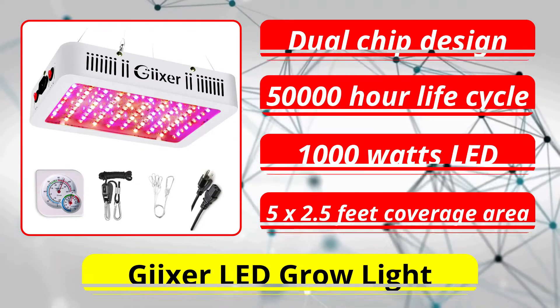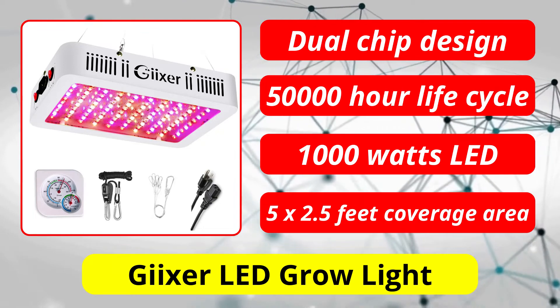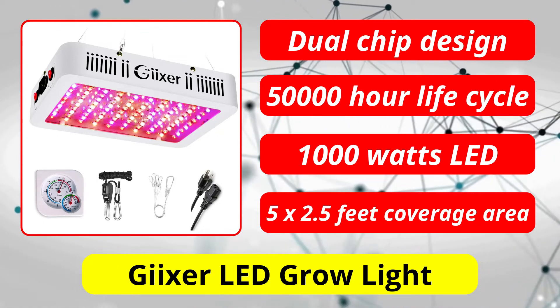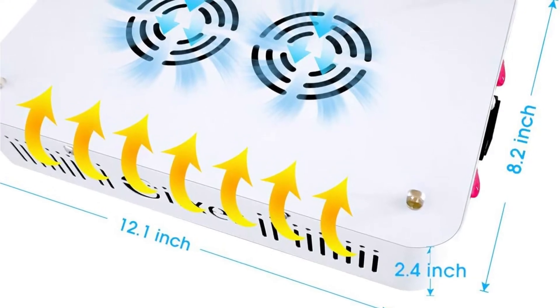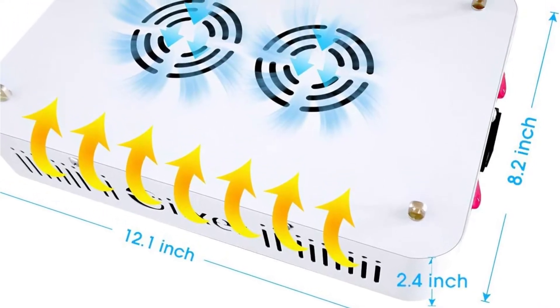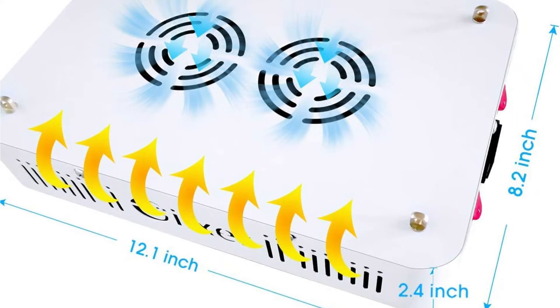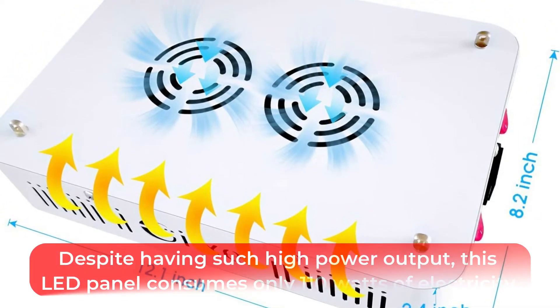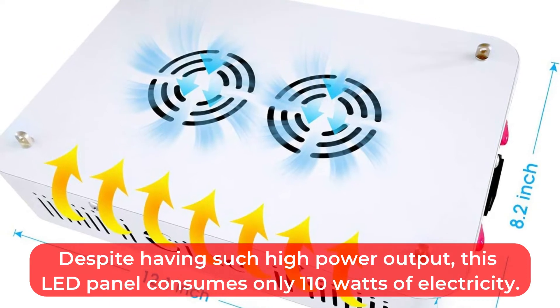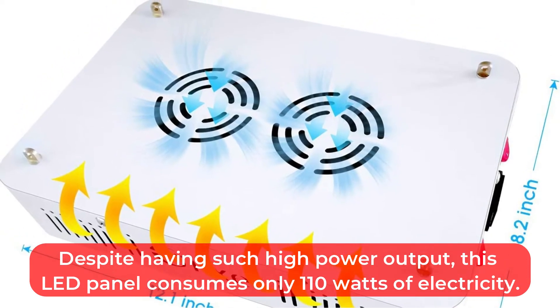At number 3 is Gixxor LED Grow Light. Our third choice, the Gixxor LED Grow Light, is also a significant upgrade over traditional 1,000 watt LED lights since it has a dual-chip design like the previous product. LEDs with 10 watts become larger, brighter and more energy efficient over time. Despite having such high power output, this LED panel consumes only 110 watts of electricity.